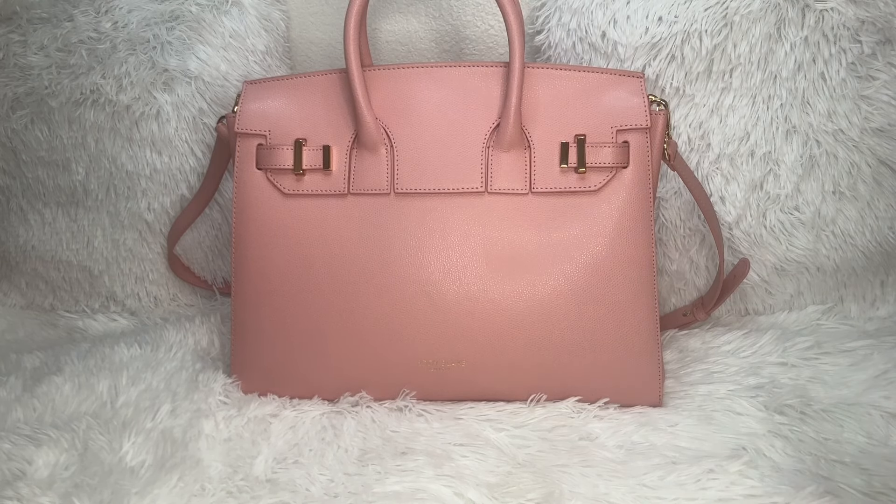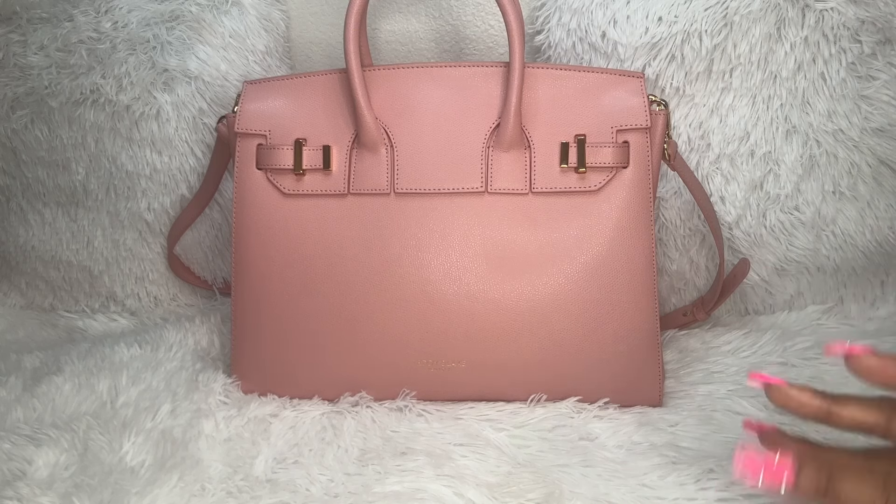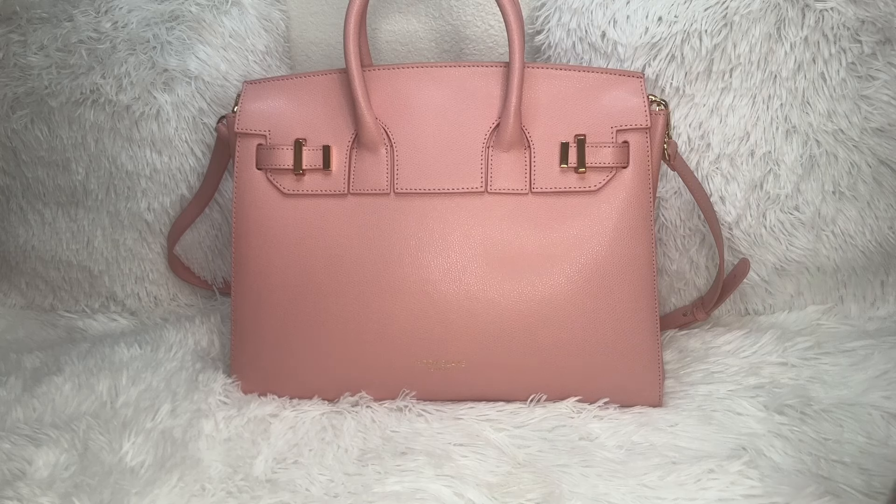Today I want to share a haul with you — things that I've been collecting over the past few weeks. Almost everything is pink, that's why my thumbnail says 'all pink haul almost,' but everything is pink except for about two and a half items.